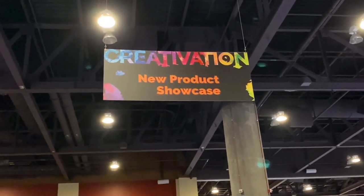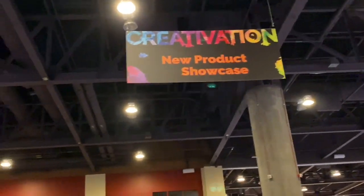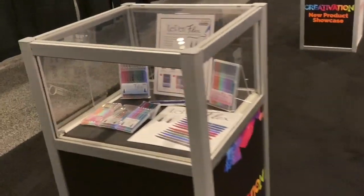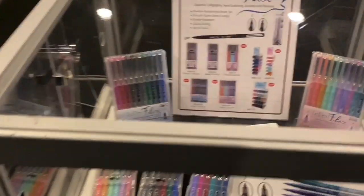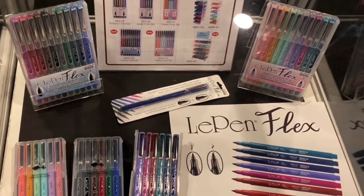Hi everyone! I'm here at the Creativation new product showcase and I'm going to show you all the very cool new products. Some of them might be something that you might like, but some of them might not be your genre — and that's okay! Here we have Marvy, and they have new pens, which is very cool.